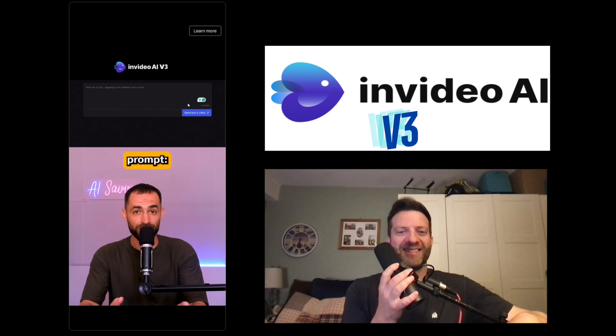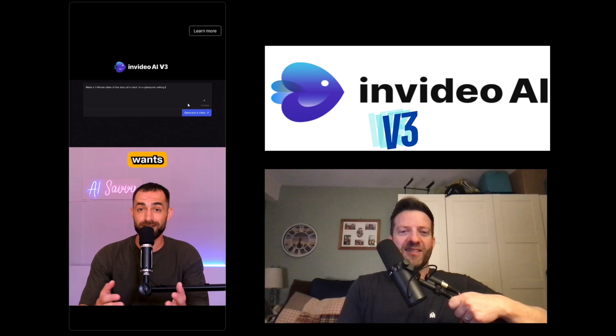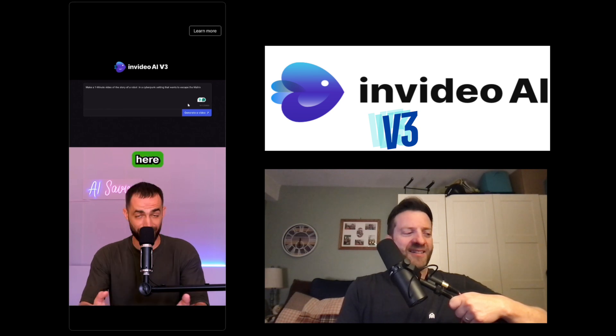InVideo was given this prompt: Make a one-minute video of the story of a robot in a cyberpunk setting that wants to escape the matrix. And here is the result.